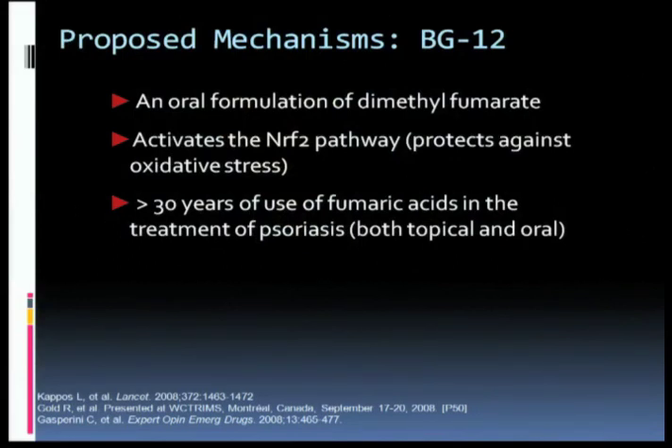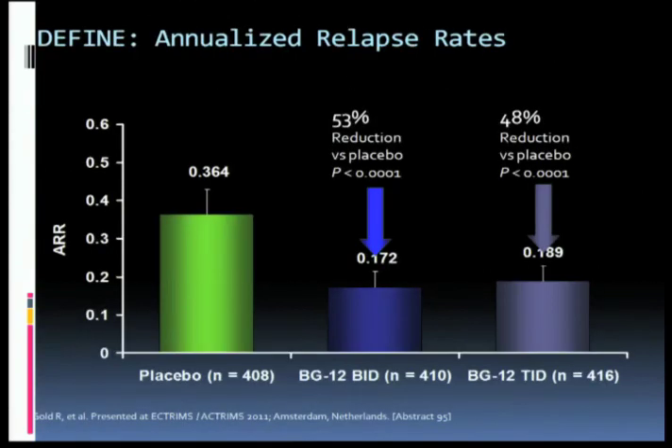This is a drug administered twice a day. Whenever a new drug is introduced to the market, we have concerns about safety because it's impossible that after clinical trials we have the extent of information that we have for a drug that's been on the market for years. So we always have to balance that uncertainty about risk with the benefits. In the case of BG12, we have a little bit of added sense of security because a related drug has been on the market for many years in Germany to treat psoriasis with a good deal of safety. Most phase 3 trials in relapsing-remitting MS focus on annualized relapse rates — how many attacks on average will a person have in a year. And in this particular trial, there were two different doses of BG12 tested.